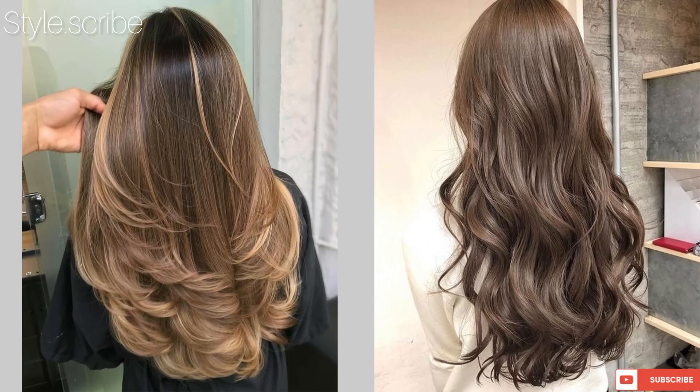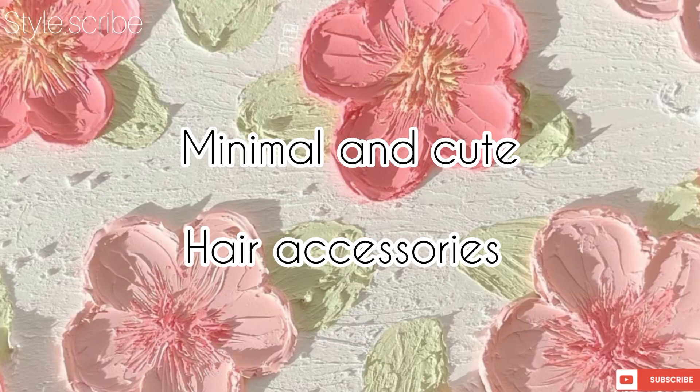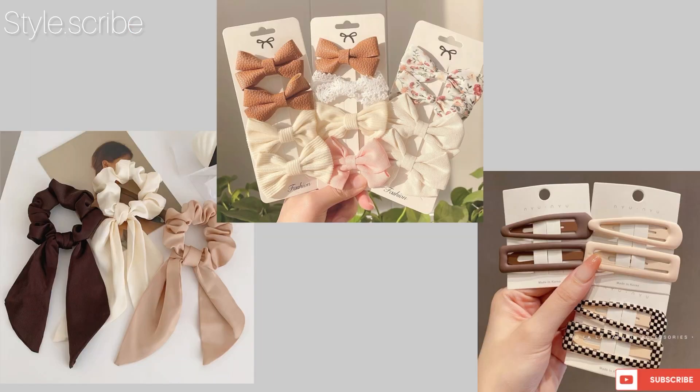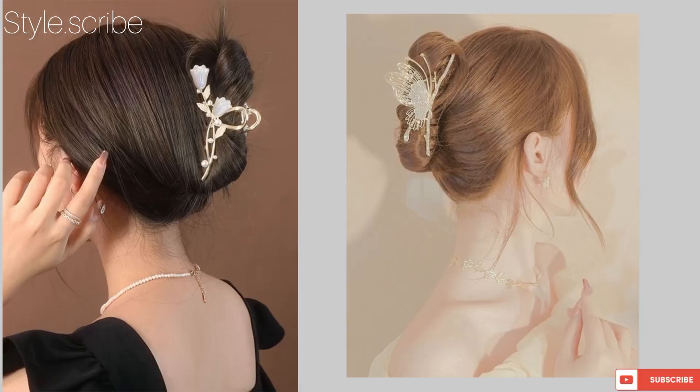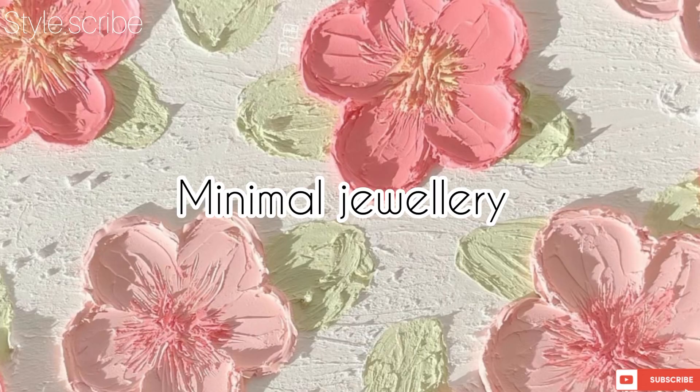If you dye your hair, these days go for warm tones — browns or blacks — as golden tones are not in fashion right now. If you want to look cute yet simple, do invest in minimal and cute hair accessories like bobby pins, scrunchies — I personally like these things and they look very attractive too.